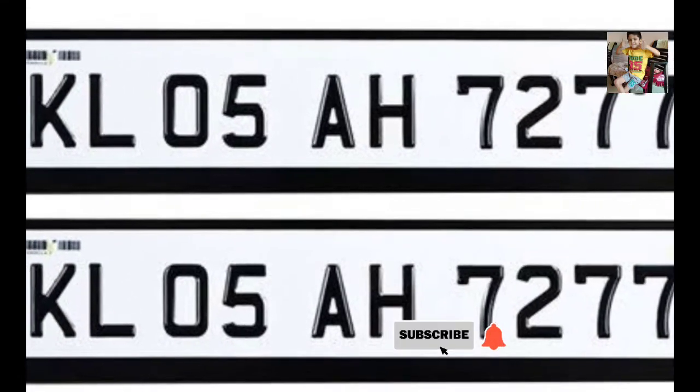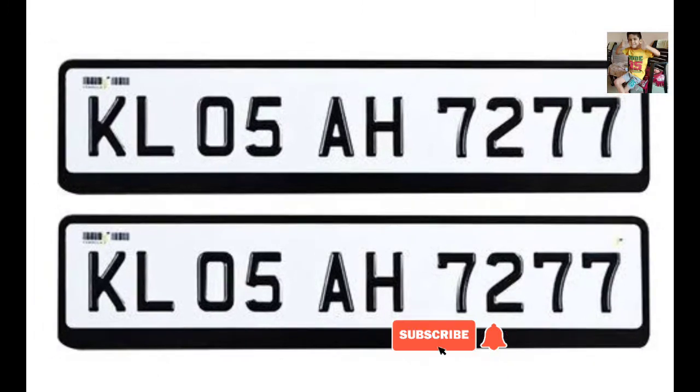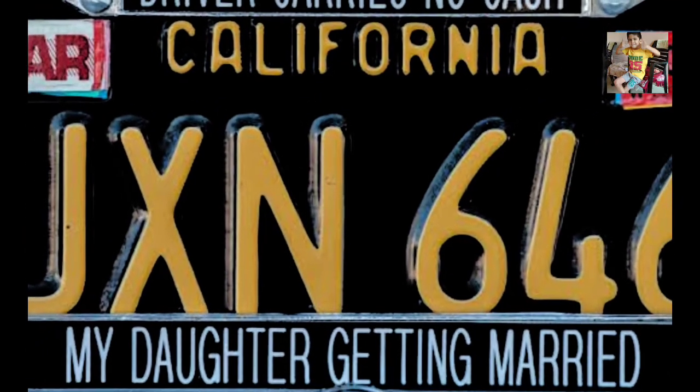Now let's see about white number plates. Cars bearing black lettering on a white background are private vehicles. These are used solely for private purposes and cannot be used for any commercial purpose.